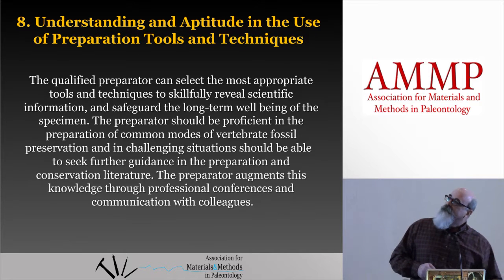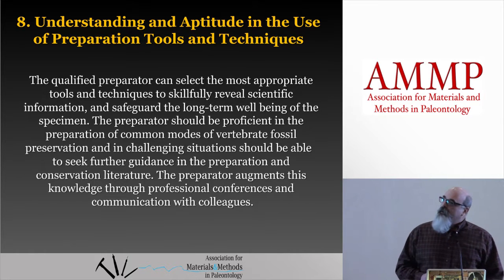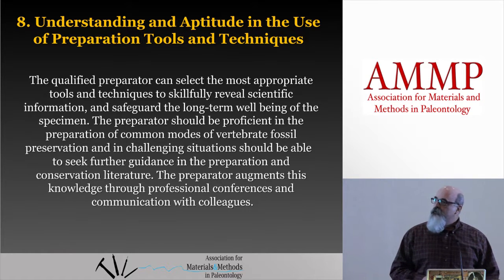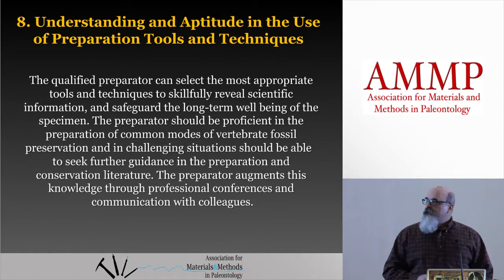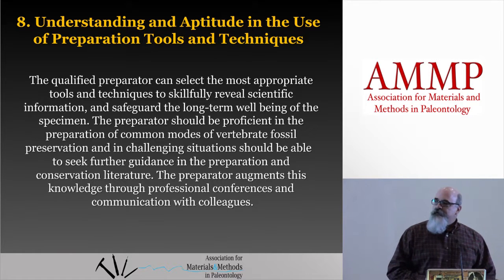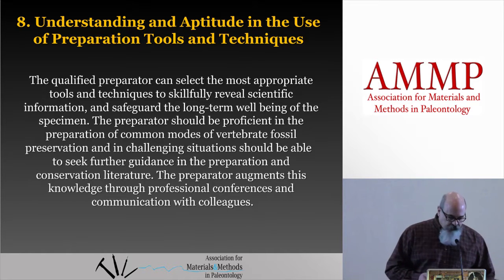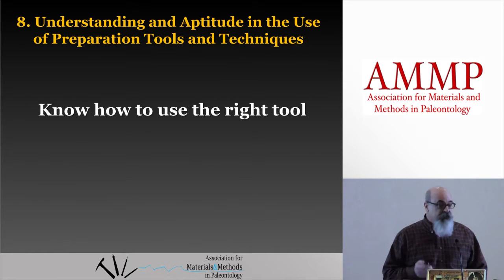Moving on to number eight, the understanding and aptitude in the use of preparation tools and techniques. The qualified preparator can select the most appropriate tools and techniques to skillfully reveal scientific information and safeguard the long-term well-being of the specimen. The preparator should be proficient in the preparation of common modes of vertebrate fossil preservation, and in challenging situations should be able to seek further guidance in the preparation and conservation literature. The preparator augments this knowledge through professional conferences and communications with colleagues. That all boils down to: know how to use the right tool, and use your tools well.